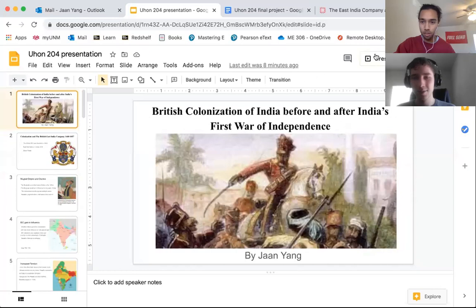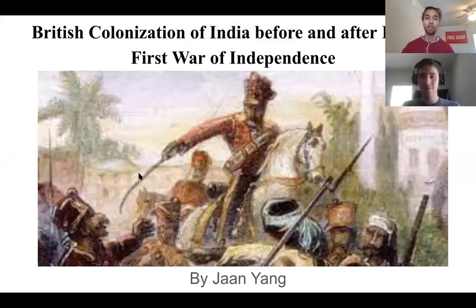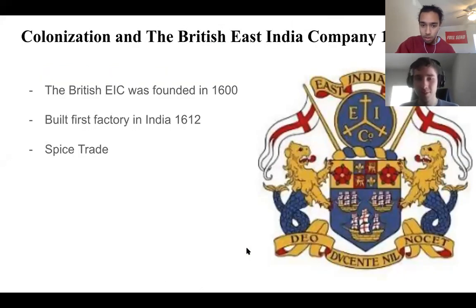Hello everyone, this is my presentation. I have my friend Jack here watching — he hasn't seen this presentation yet. I just thought it'd be nice if someone was actually watching to make it feel a bit more real. My presentation is about British colonization of India, before and after the first war of independence, which was in 1857.